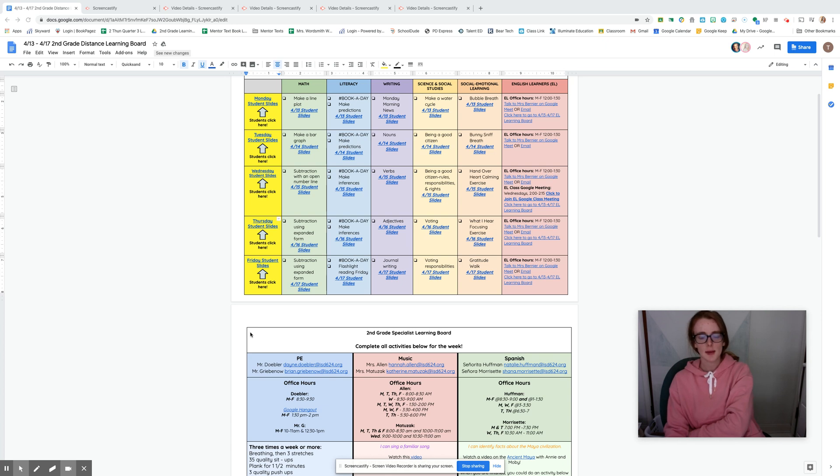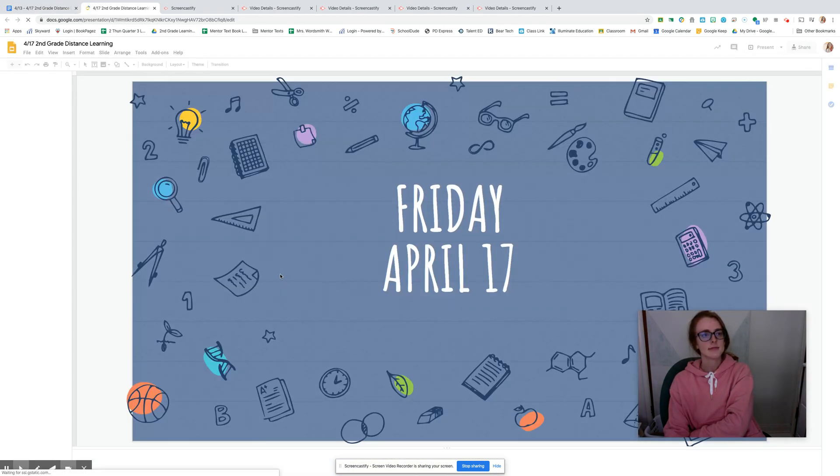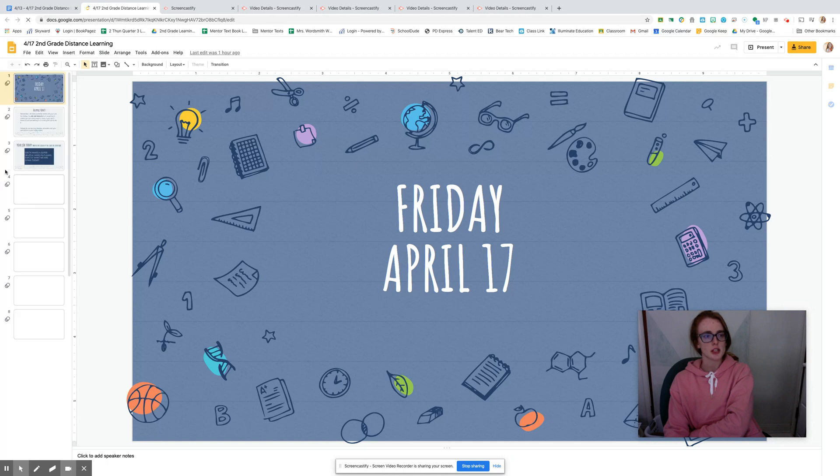Hi second graders! Happy Friday! Our jobs today — first job every day — click on those slides. Friday, April 17th.